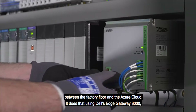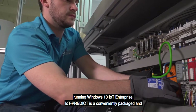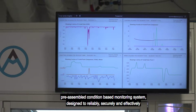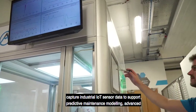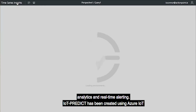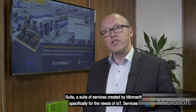IoT Predict establishes a highly secure, fully encrypted connection between the factory floor and the Azure cloud, using Dell's Edge Gateway 3000 running Windows 10 IoT Enterprise. IoT Predict is a conveniently packaged and pre-assembled condition-based monitoring system designed to reliably, securely, and effectively capture industrial IoT sensor data to support predictive maintenance modeling, advanced analytics, and real-time alerting.